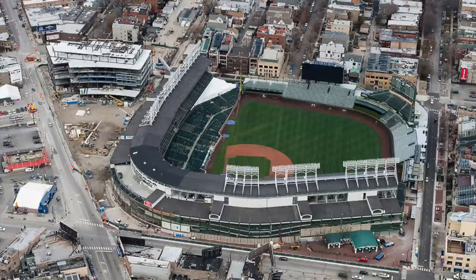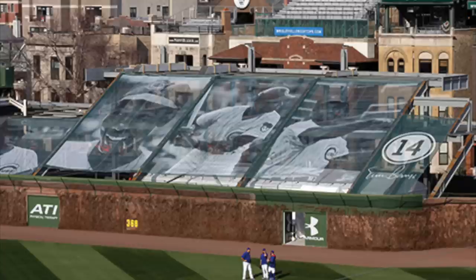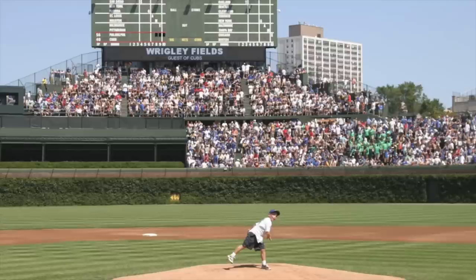They redid the entire outfield back about five or six years ago. There was construction going on during the games, but I think it looks amazing. They did a great job preserving it and making it more modern — reminds me of what they did to Fenway Park and how good Fenway looks.